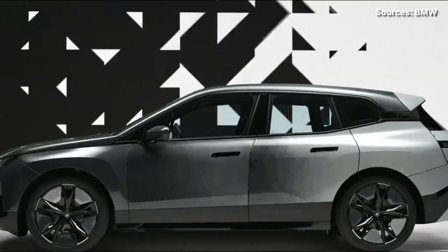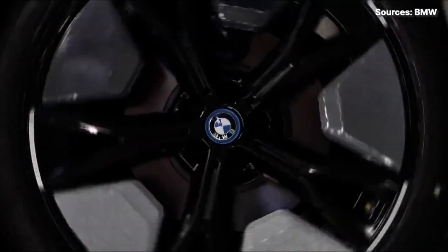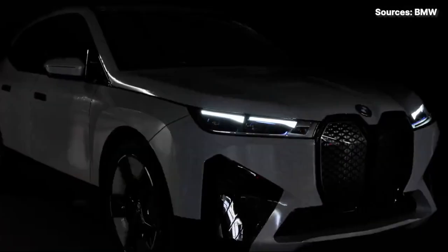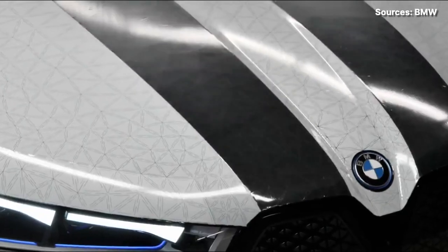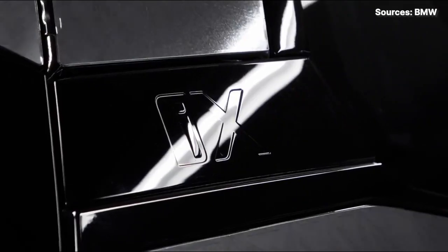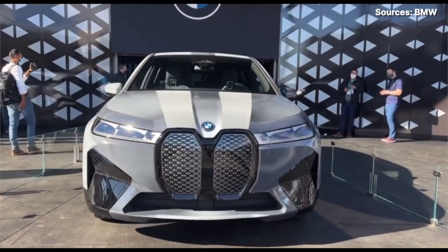Vehicles like this will probably struggle in a hail storm and other conditions. We have no idea how different weather could affect this vehicle — high intense heat, cold climate — these could all have an impact on how the color changing technology performs. Nevertheless, it's still a brilliant innovation by BMW and I hope to see more things like this from them.